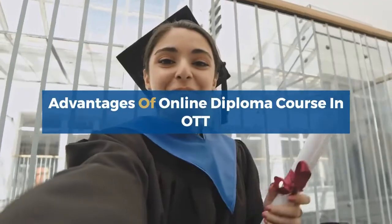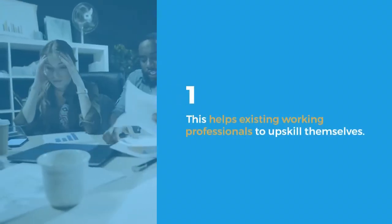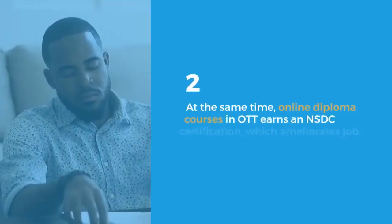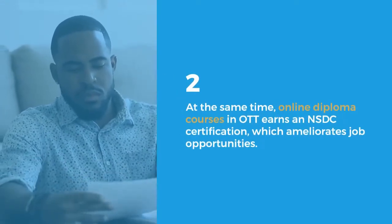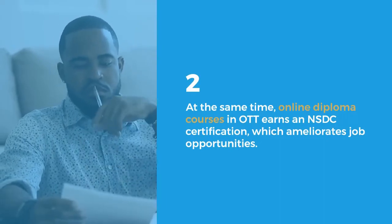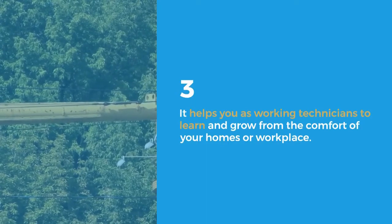Advantages of the Online Diploma Course in AOT: It helps existing working professionals to upskill themselves. At the same time, the Online Diploma Course in AOT earns an NSDC certification, which improves job opportunities. It also helps working technicians to learn and grow from the comfort of their homes or workplace.